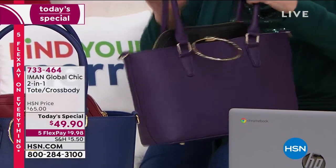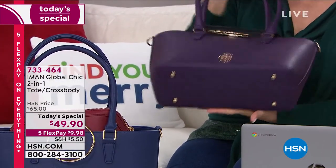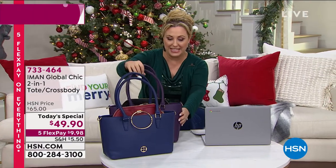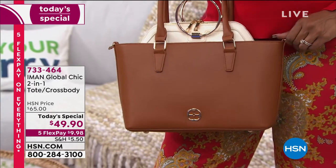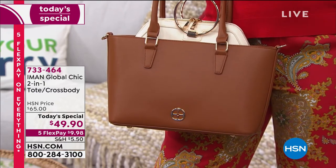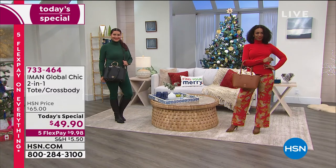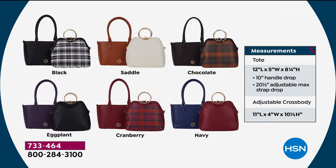You can have them styled inside like this, or if you so choose, you can have the two separate purses. And there's Iman's logo. I love that there's feet on the bottom. We also have it in this beautiful navy. On the runway we can see models holding it in the saddle, which comes with that beautiful cream on the interior. The black has a plaid insert. The chocolate also has that beautiful tartan plaid on the crossbody.